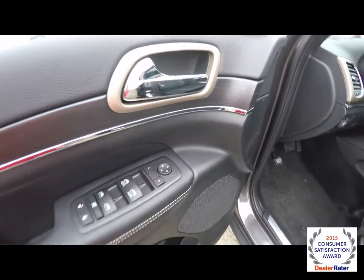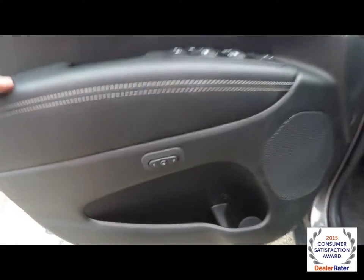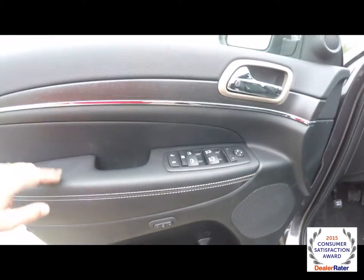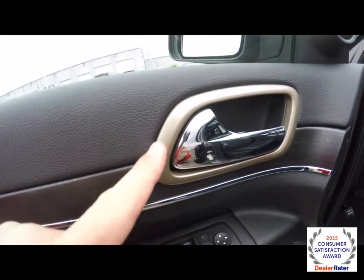Inside we have power heated automatic dimming rear view mirrors, power windows and door locks. We also have two driver memory settings. Open pore wood accent trim with chrome and the Moroccan Sand accents.